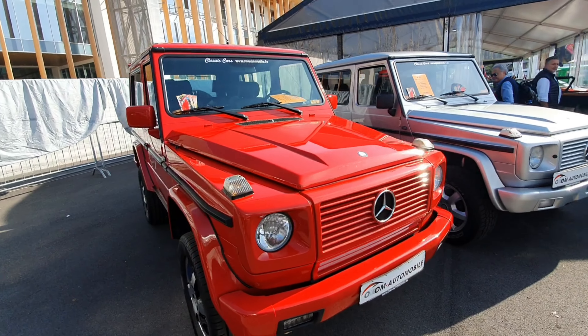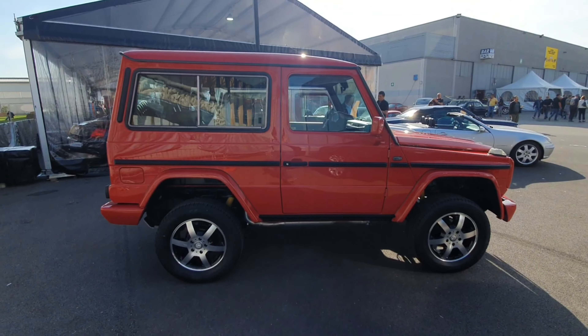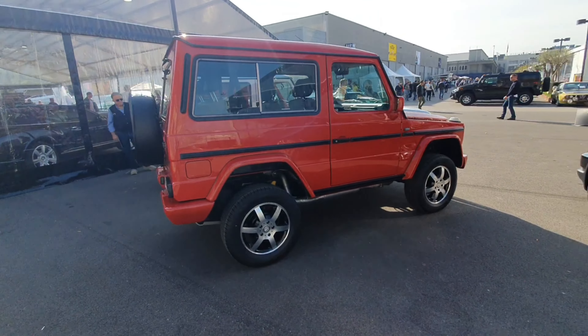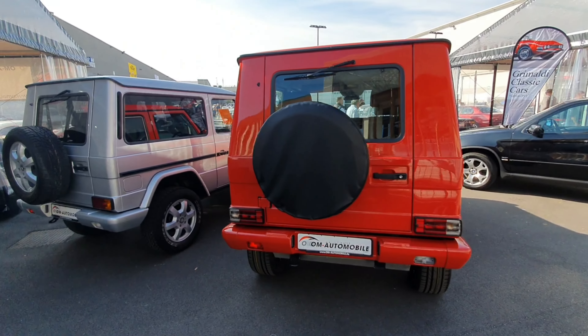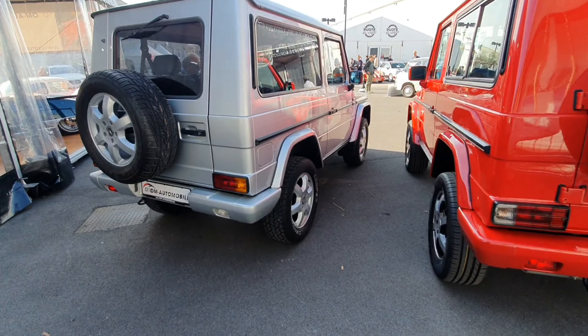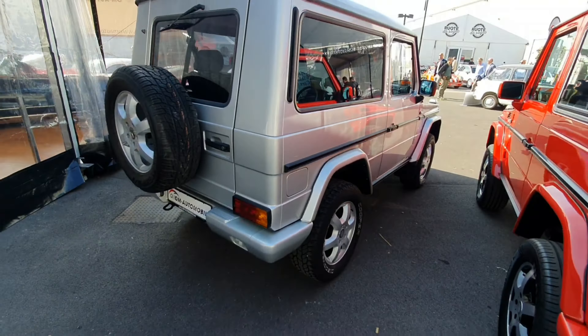Here we are with video number two from Automotive d'Epoca Padova. We've got two G-Class vehicles — a 320 at 50,000 and a 300 from 1991 at 49,000 — both very nice and well kept. Sorry for the light in these videos, it's very bad. These have all been refurbished, as you can see.